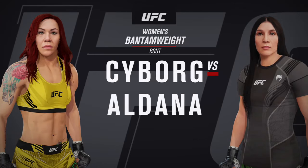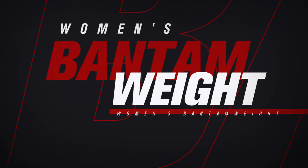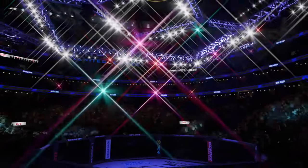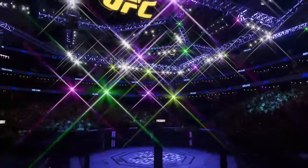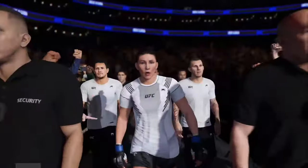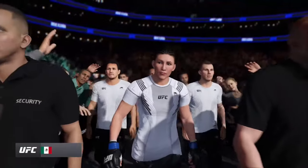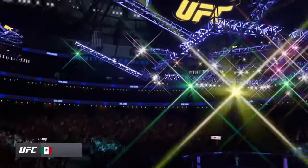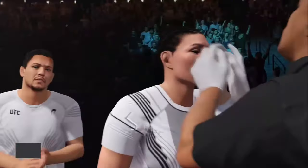Bantamweight division matchup. Some would argue she is the most talented boxer — pure boxer — to ever step foot inside the UFC octagon. She wants to be an MMA fighter, but her boxing is certainly her go-to.